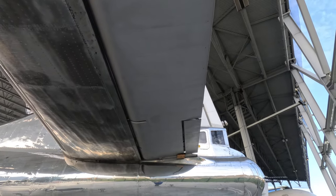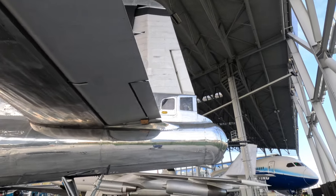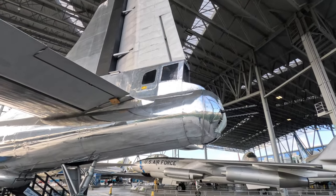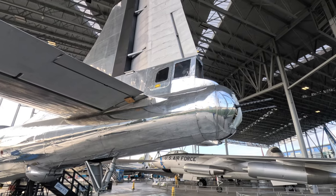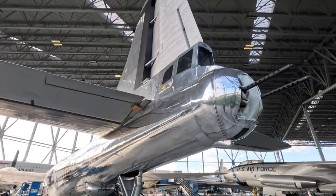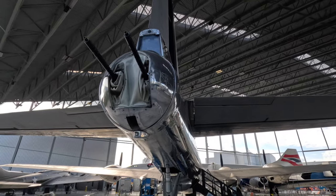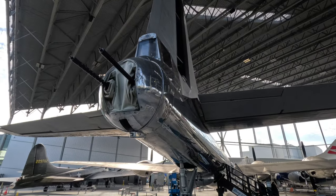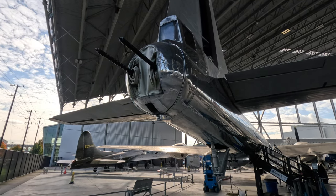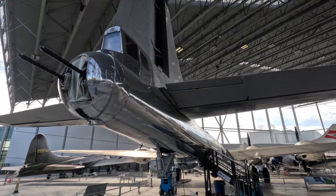This area looks very corroded where the moisture comes around. Interestingly enough, that elevator is fabric covered, and so is the rudder. That's more like what the B-17 should look like — the cloth there in between the guns. I think it was a pretty cold place to be.